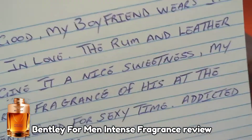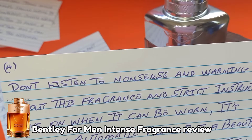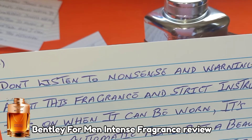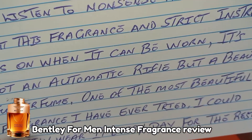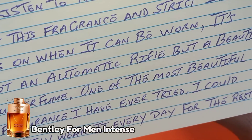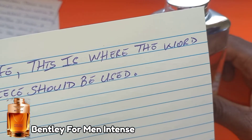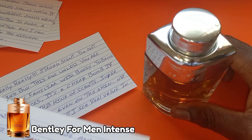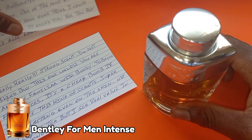She's saying that she's addicted to the smell. Comment number four says: 'Don't listen to nonsense and warnings about this fragrance. It's not an automatic rifle but a beautiful perfume. One of the most beautiful fragrances I have ever tried — I could easily wear it every day for the rest of my life.' This is where the word masterpiece comes from. Do you agree with the masterpiece status?